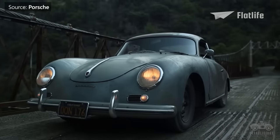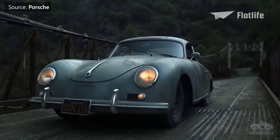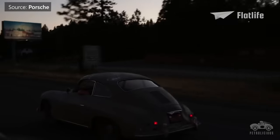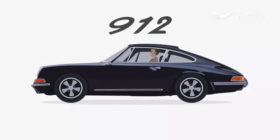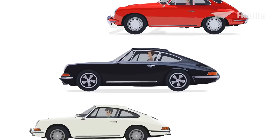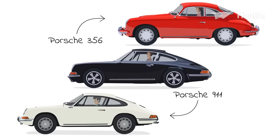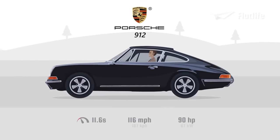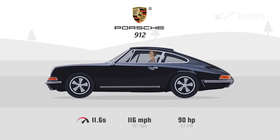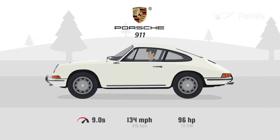The production cycle of the 356 ended in 1965, but there was still a huge market for a four-cylinder car, especially in the U.S. So the 912 was released the same year to bridge the gap between the outgoing 356 and the 911. The 912 wasn't nearly as fast as the 911 — it had a top speed of 116 miles per hour, while the 911 could go to 134 miles per hour.